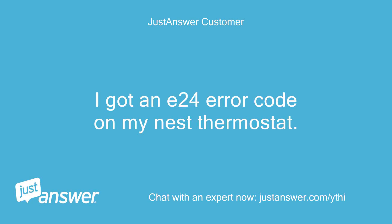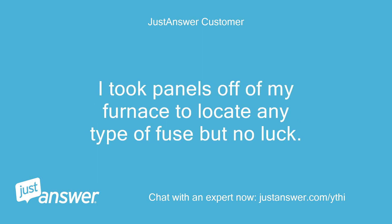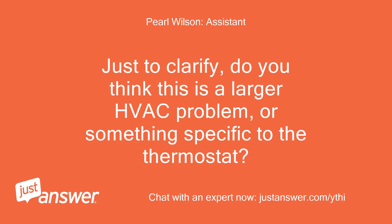I got an E24 error code on my Nest thermostat — no power to the RH wire. I took panels off my furnace to locate any fuse but had no luck. I don't even see the circuit board. The furnace is old too. Do you think this is a larger HVAC problem or something specific to the thermostat?